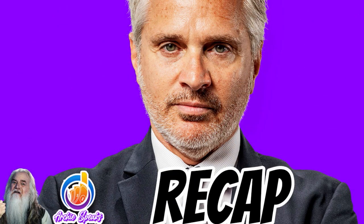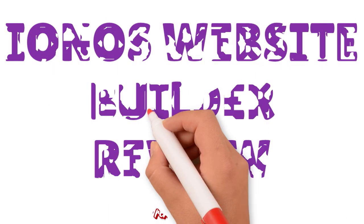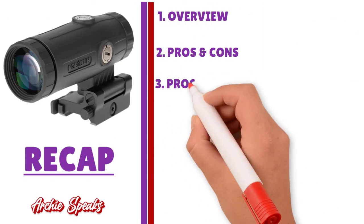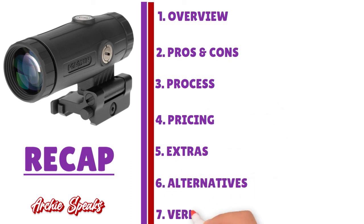Thank you so much for your attention. Let's quickly do a recap. In this conversation, I gave you all the information you need to know about the IONOS website builder: the overview, the pros and cons, the process, the pricing, the extras, the alternatives, and to finish, the verdict. We think IONOS is a worthy choice when it comes to website building, hosting, and domain name registration.